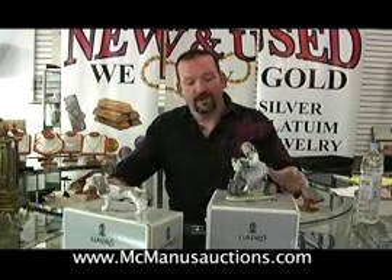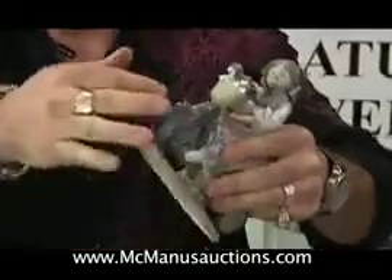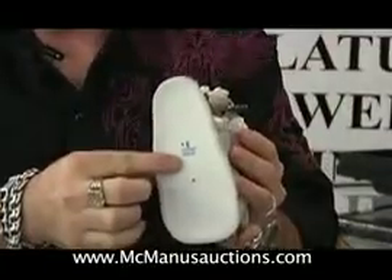Here are two fine porcelain statues. Porcelain is typically heavy when you pick it up, and this piece is heavy. The detail is in the paint and in the delicate fingers. When you turn this piece over you'll find the Diadro mark, which tells you that it's genuine. Beware of fakes on the market — when in doubt always consult an expert.